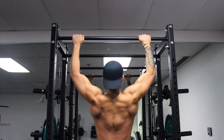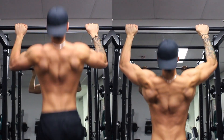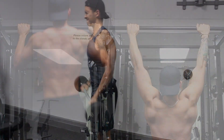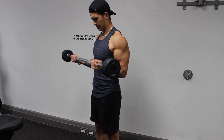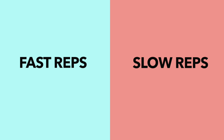When it comes to training for muscle growth, there are a lot of program variables that need to be considered. But one often overlooked variable is lifting tempo, or how fast you perform each repetition. You've probably noticed that some people in the gym tend to perform their reps as fast as possible, whereas others take a more slow and controlled approach. But which method is better in terms of muscle growth? Well, to answer this, let's take a more in-depth look at each approach.